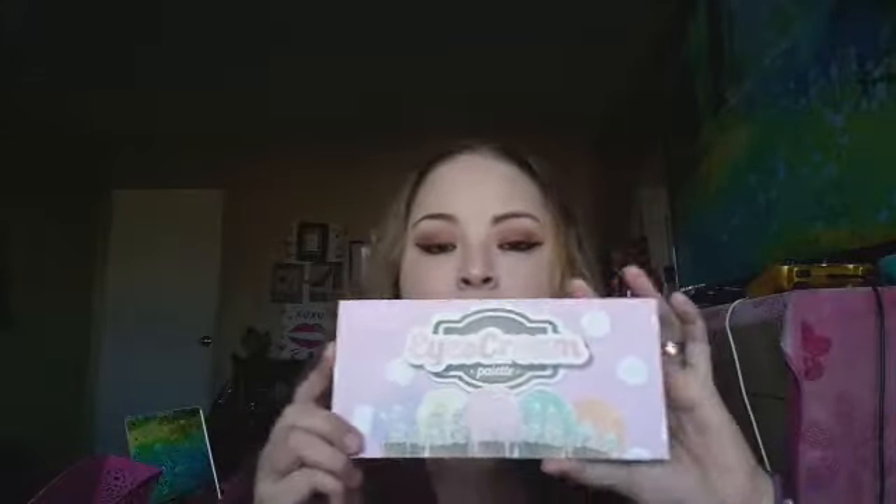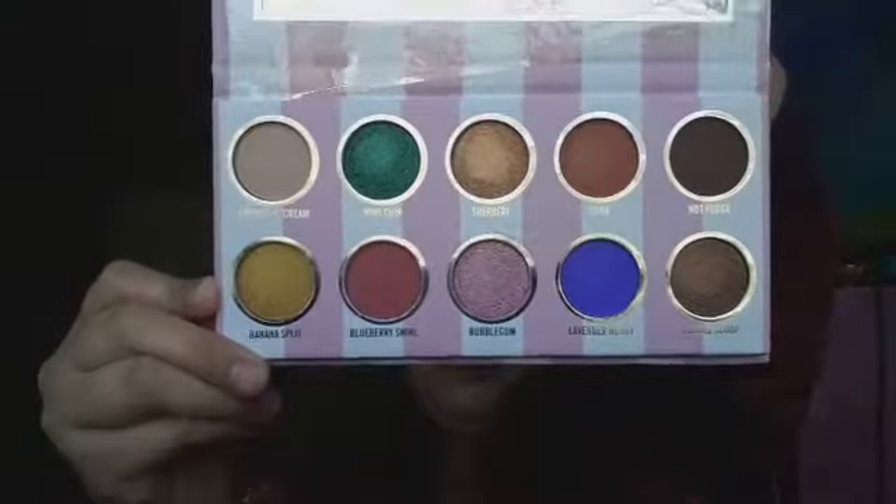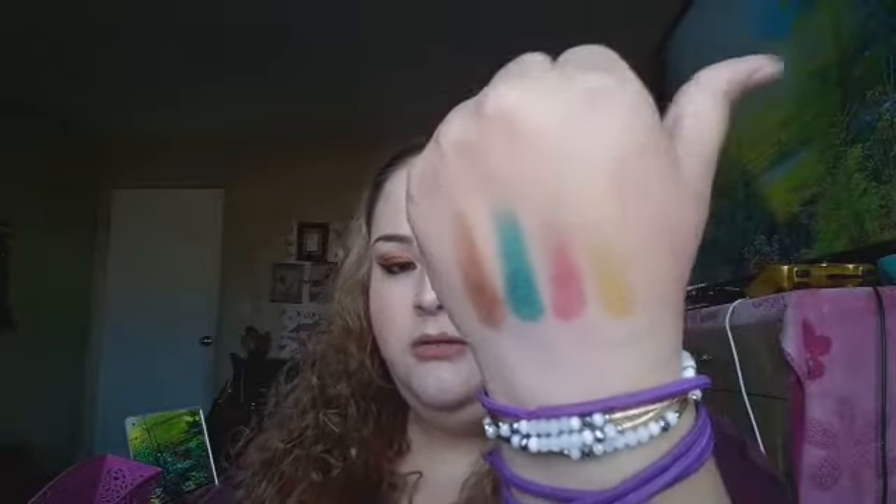I also got the Ice Cream Palette by Dose of Colors — this was $5.29, and this is the best palette I have ever purchased on eBay. It's super gorgeous and the colors are super pigmented and pretty. I'm doing swatches of four, including Mint Chip. The colors are really creamy and pigmented — I was impressed and I really love this palette.